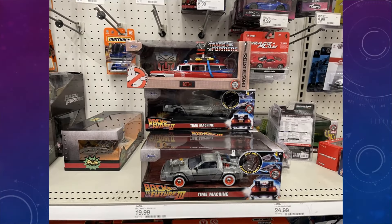Speaking of nice cars, Jaded Toys is doing an Ecto-1, and they're doing it in Autobot colors. Because apparently Transformers and Ghostbusters are just connected at the hip nowadays. I dig it.